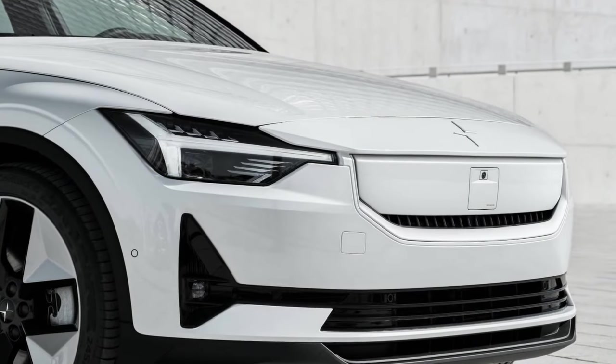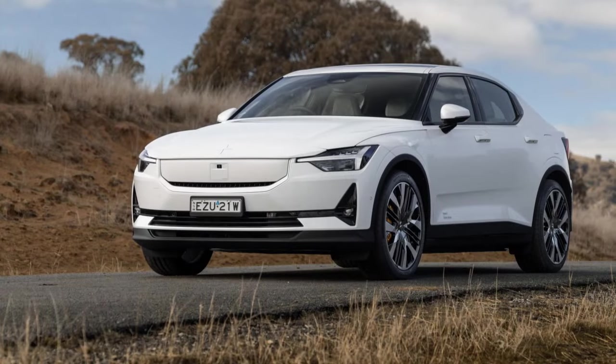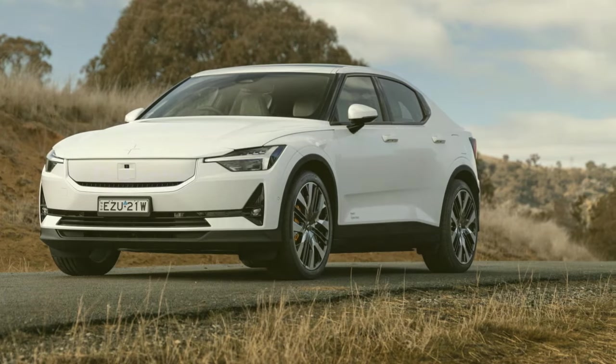Apart from the updated powertrain, the Polestar 2 underwent suspension revisions. While minor vibrations persisted over uneven surfaces, the overall changes resulted in significant improvements, delivering a more composed and refined ride akin to a luxury car. Despite these enhancements, there remains a desire for more steering weight, as it currently leans toward the lighter end of the spectrum.